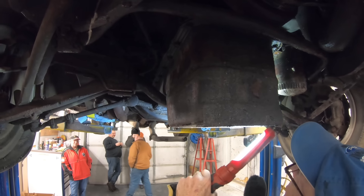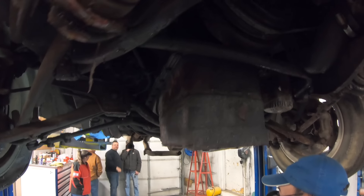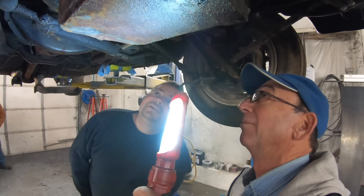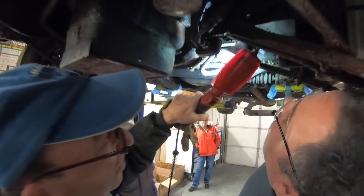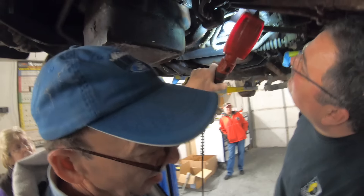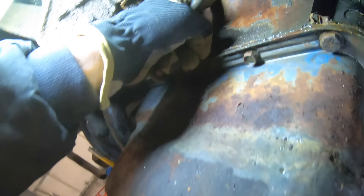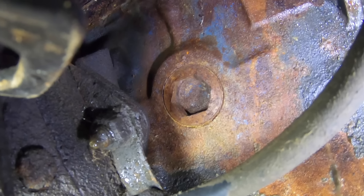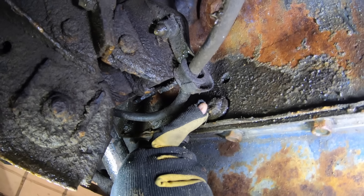Ford didn't stamp serial numbers into the 428 blocks on these cars. Jeff found something and called Bob over. Not the original engine — it's a 427. See the screw-in freeze plugs? It's not a 428, it's a 427. See the big head right there? That's a screw-in freeze plug — it takes a little more than a common-size Allen wrench. The two center main caps have got cross bolts going into the main journals of the cross bolt block. It's definitely a 427 block.